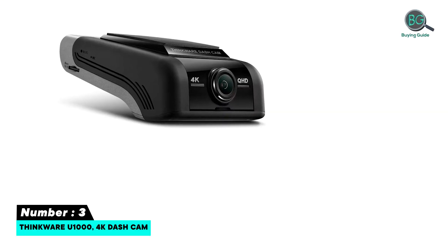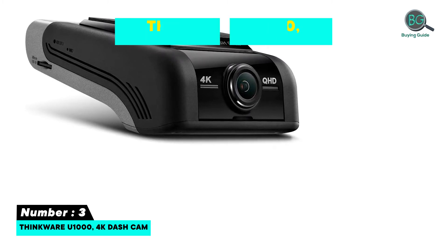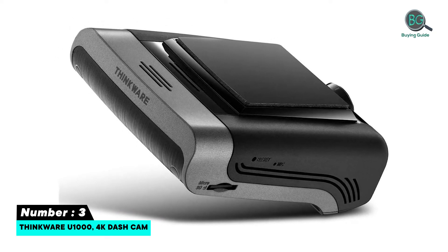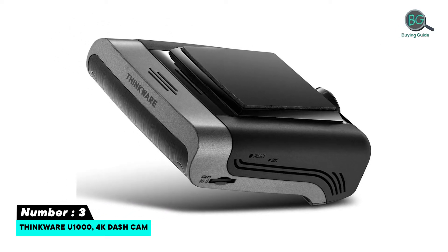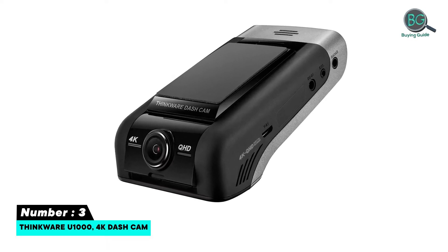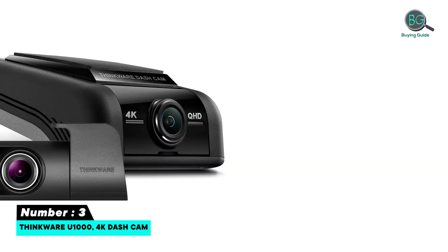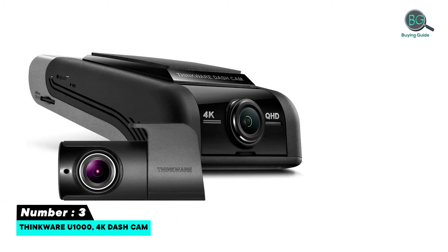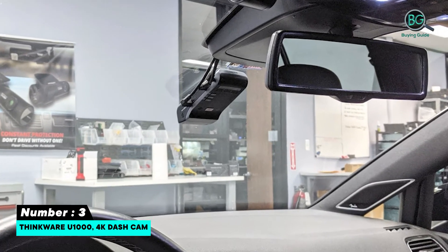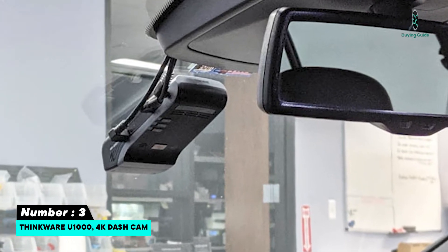Number three: Thinkware U1000 4K Dash Cam. If you're looking for an all-singing, all-dancing dash cam that does everything but also lacks a screen to distract you while driving, this is it. The Thinkware U1000 shoots in sharp 4K video through a wide 150-degree lens with built-in Wi-Fi and GPS, used to surface speed camera alerts and add location and speed data to all your recordings. An optional rear camera can also be purchased, shooting in 2K resolution at 30 frames per second for sharp footage.